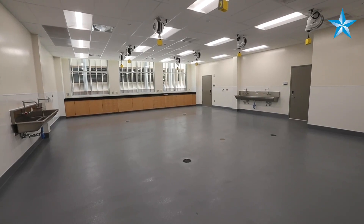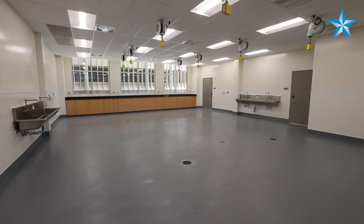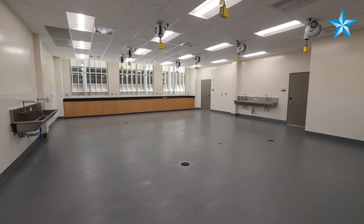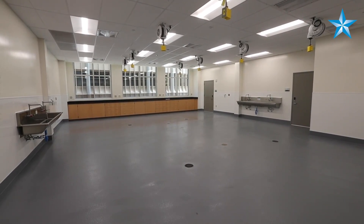This is the aquaria, designed for researchers when they're dealing with aquariums or a wet environment. We've epoxy coated the floor and installed floor drains to accommodate spills.